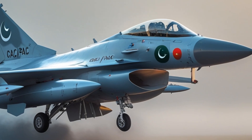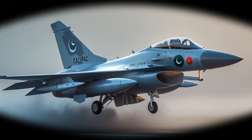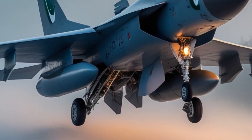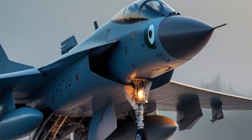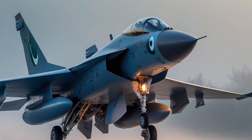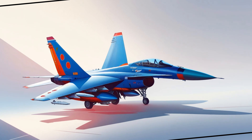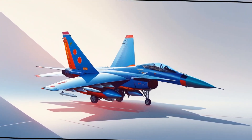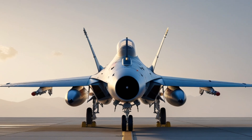The Pakistan Air Force is the main operator, with over 150 JF-17s in active service. The jet has been deployed in real combat scenarios, including the 2019 skirmish with India, where JF-17s played a central role. The jet's low cost, ease of maintenance, and customizability have attracted international interest. Countries like Nigeria and Myanmar have already inducted the aircraft, while several others — especially in Africa, Asia, and the Middle East — have shown serious interest.